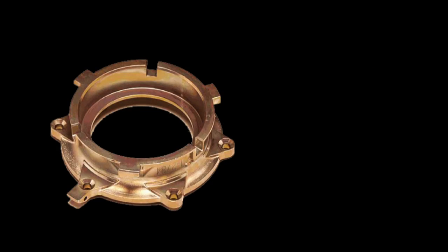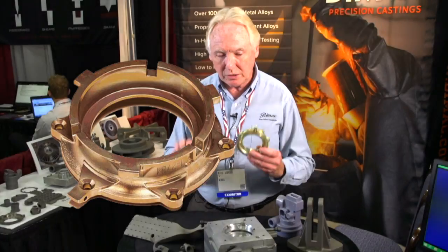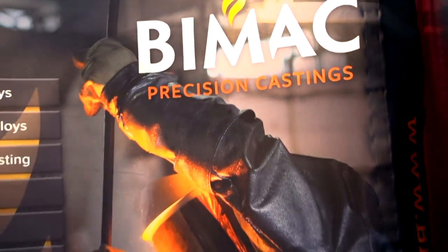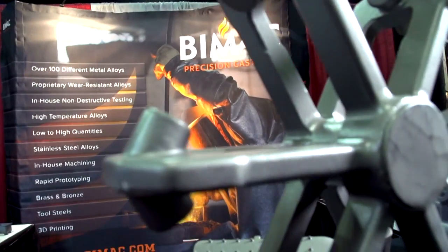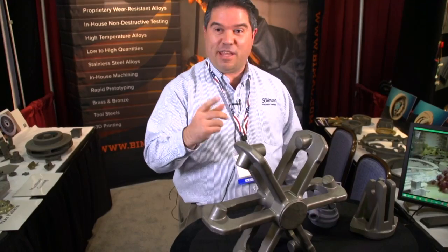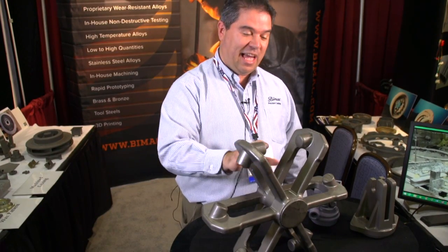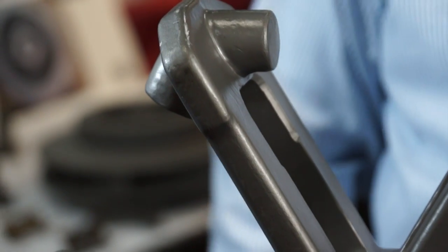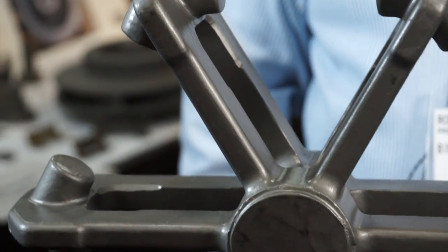We also have machining capabilities — this part has been machined off of this casting. This particular part goes in a centrifuge; basically what it does is they put samples in and spin them at very high speeds. This part goes to Germany, so we are actually exporting it, and we have been doing that for almost 30 years.